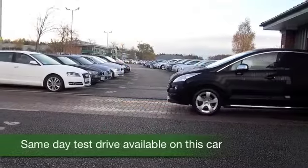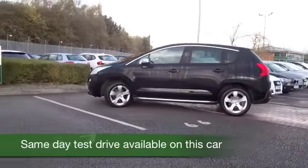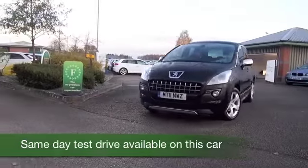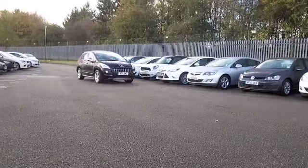Here we have a Peugeot 3008, really accessible, nice and easy to get in and out of and great to drive as well with its 1.6 diesel engine. You're going to find this pretty economical — it returns about 57 to the gallon combined and it's pretty perky to drive.